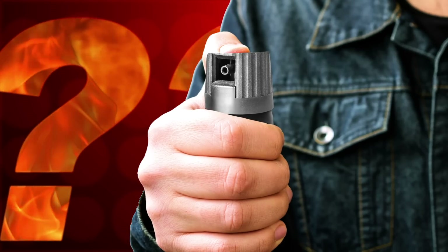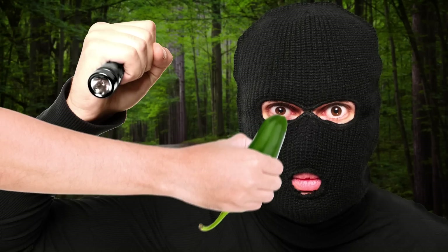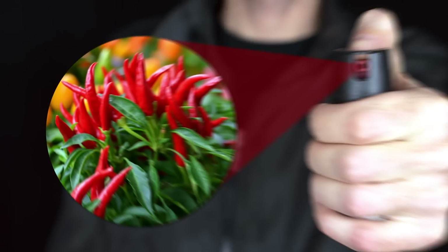The active ingredient in pepper spray is capsaicin, which comes from peppers. But how is pepper spray that intense? I can jam a jalapeño in an attacker's eye all I want, but it's not going to do a whole lot.